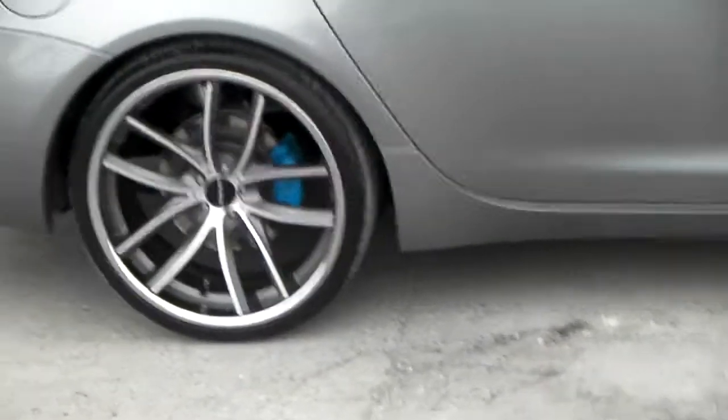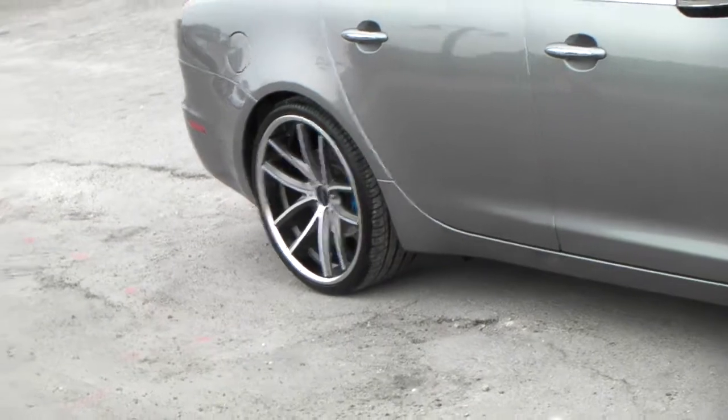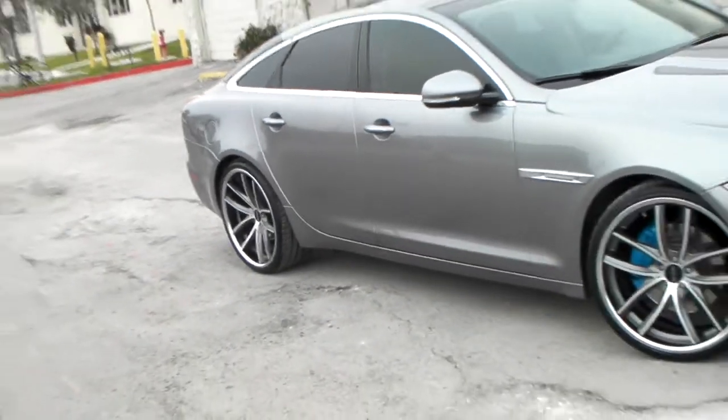Trying to give you a good look at that concave on the back because it is much deeper than the front. I can try to get you the right angle. There you go.